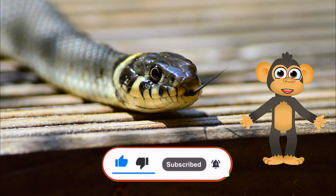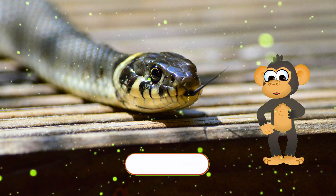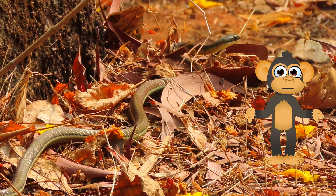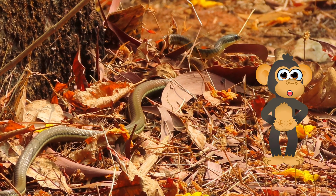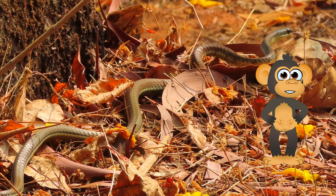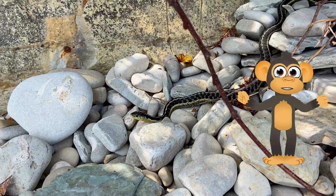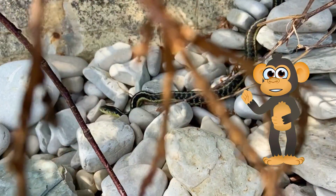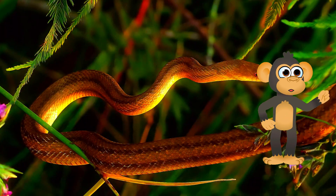We can support organizations that work to protect snakes and their homes! We can also reduce our own impact on the environment by recycling, conserving water, and using less energy! Every little bit helps! Talk to your grown-ups about snake conservation, learn more about snakes by reading books and watching documentaries, and together we can make a difference for these amazing animals!